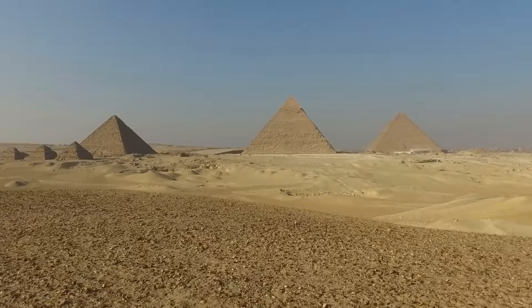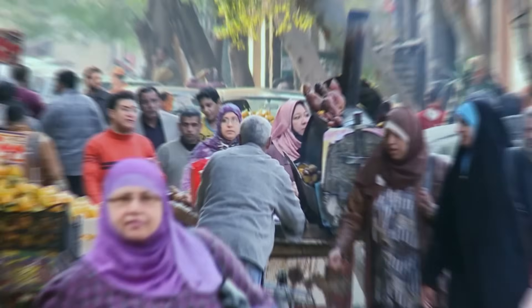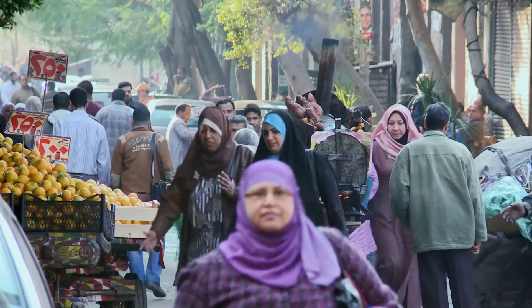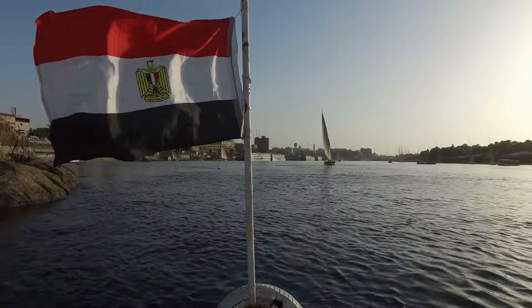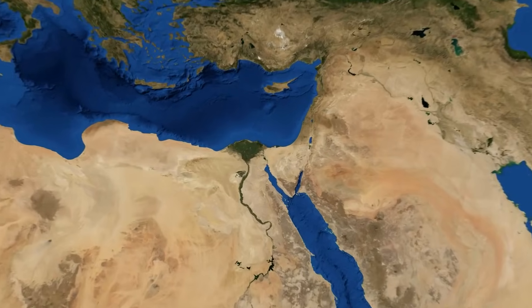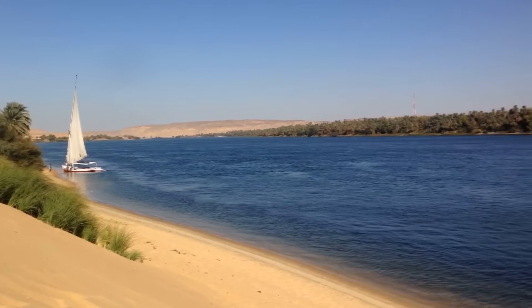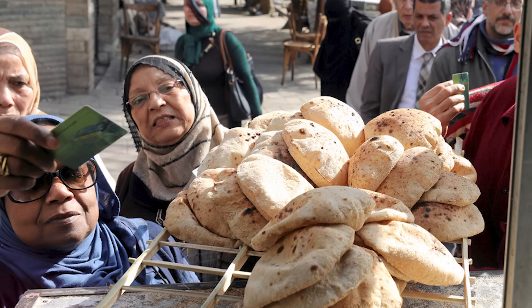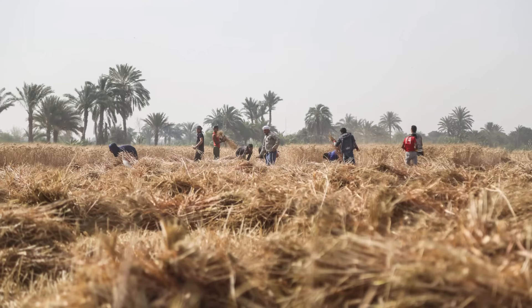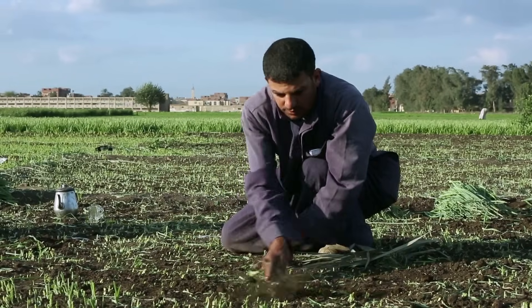With 90% of its land covered by desert, Egypt faces a monumental challenge: how to feed a rapidly growing population with shrinking arable land and an increasingly fragile water supply. The Nile River, lifeline of the nation, is under immense strain as millions depend on it for agriculture, drinking water, and daily life. With food demand surging and farmland diminishing, the pressure on Egypt's agricultural system has never been higher.